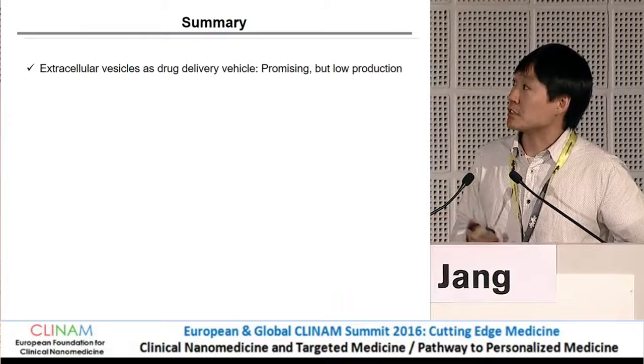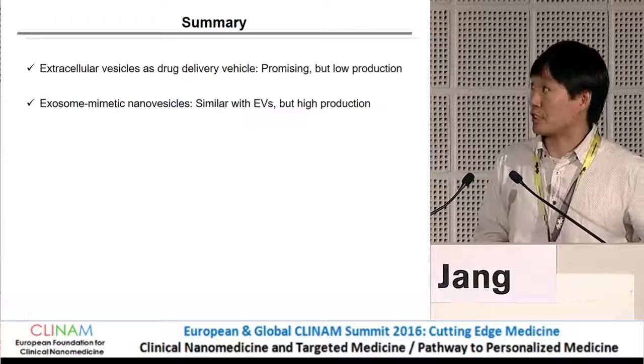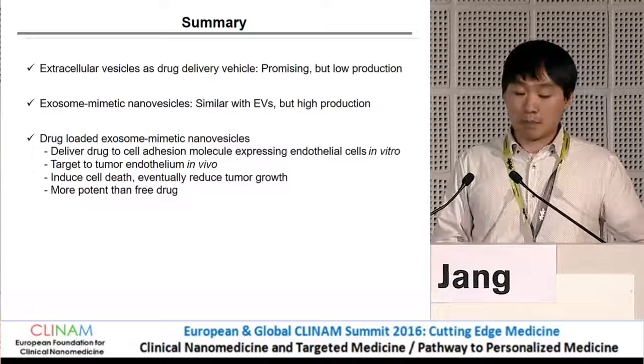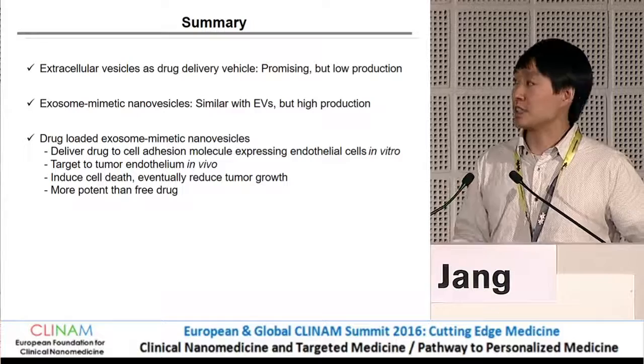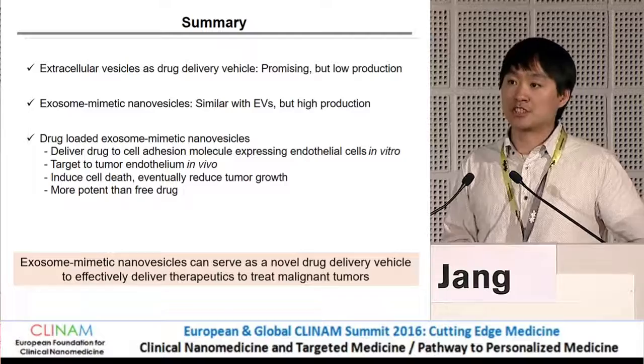In summary: extracellular vesicles, also called exosomes, are promising drug delivery vehicles, but their problem is very low production yield. We developed exosome-mimicking nanovesicles that are very similar to exosomes but have a high production yield. We can encapsulate drugs into nanovesicles and deliver them to tumor endothelial cells expressing cell adhesion molecules, ultimately reducing tumor growth in vivo. In conclusion, exosome-mimicking nanovesicles can serve as a novel delivery vehicle for anti-cancer drugs to tumors.